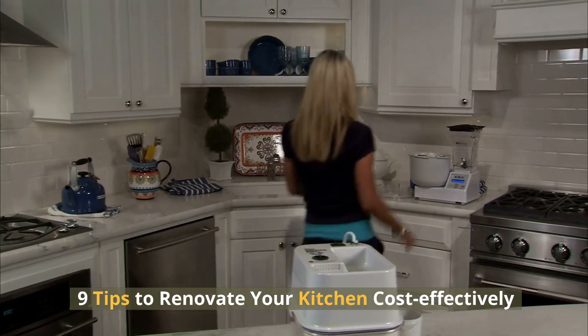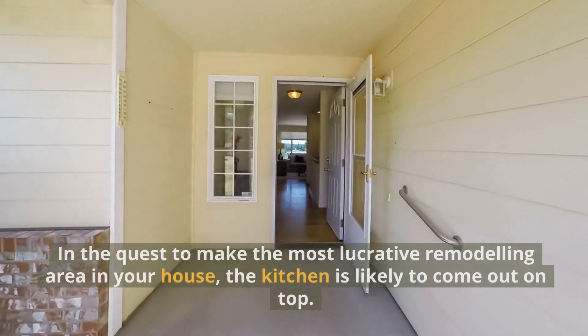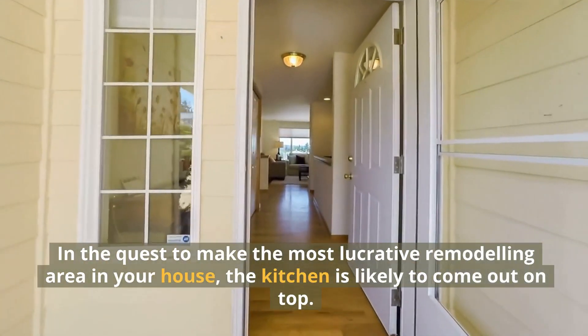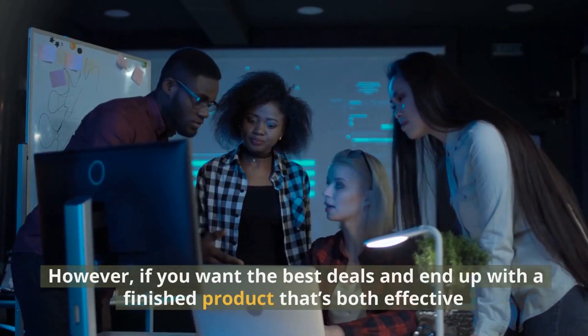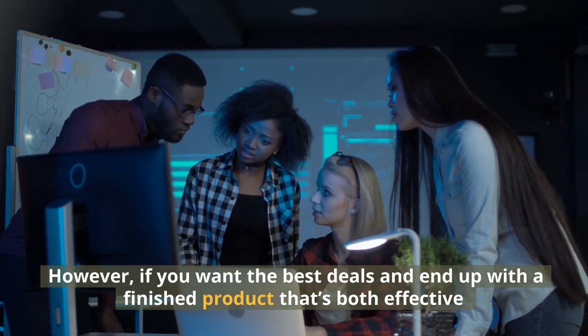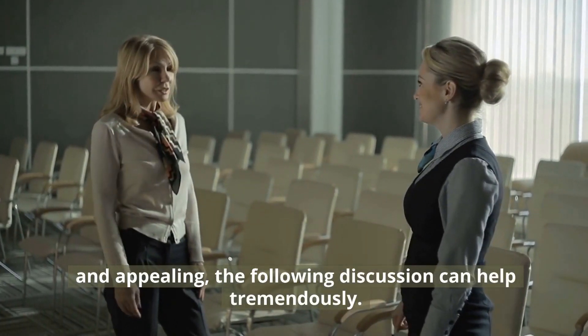9 Tips to Renovate Your Kitchen Cost Effectively. In the quest to make the most lucrative remodeling area in your house, the kitchen is likely to come out on top. If you want the best deals and end up with a finished product that's both effective and appealing, the following discussion can help tremendously.